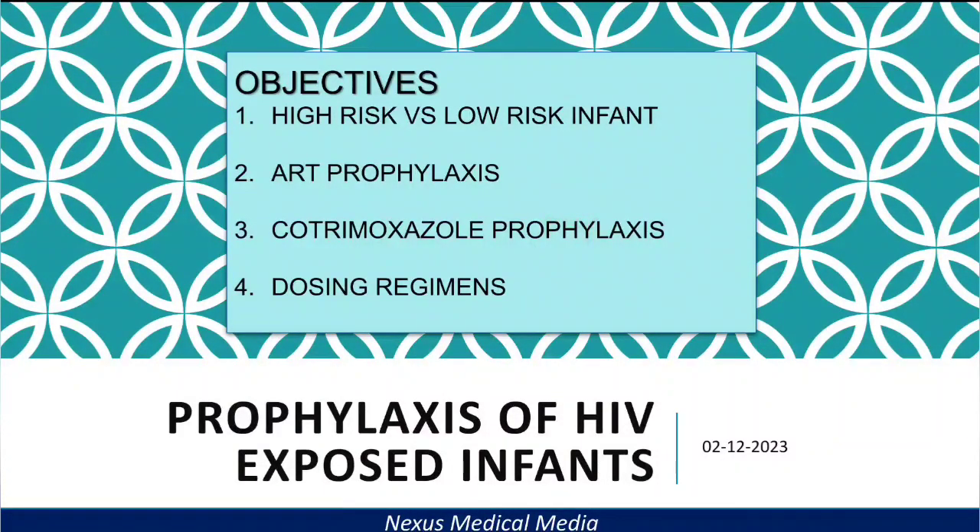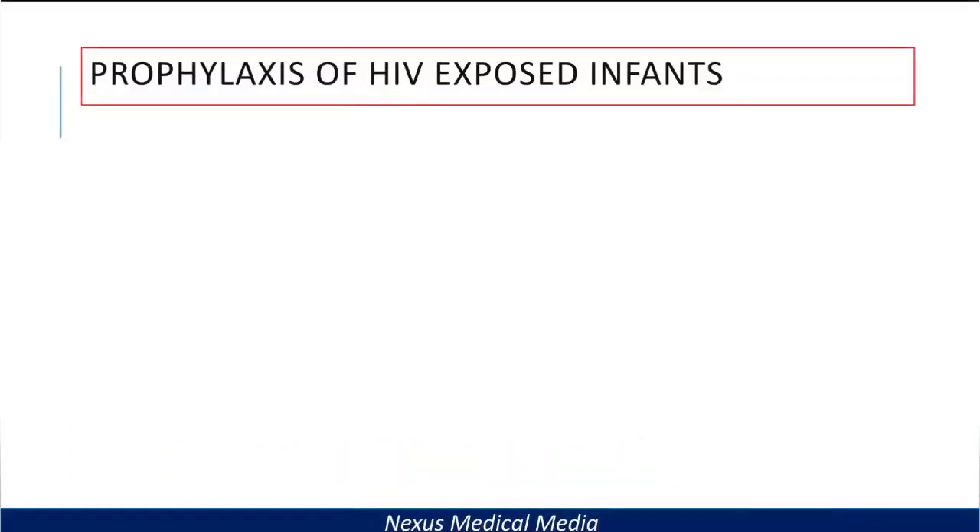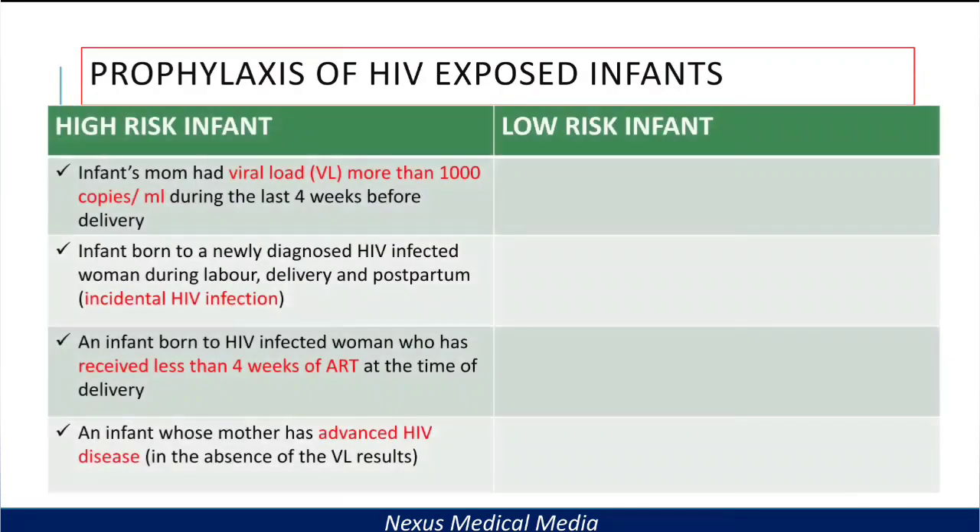If this is the first time, please make sure you give this video a thumbs up and subscribe to this channel so that you won't miss any of my latest videos. HIV-exposed infants can be classified into two groups: high-risk infants and low-risk infants.